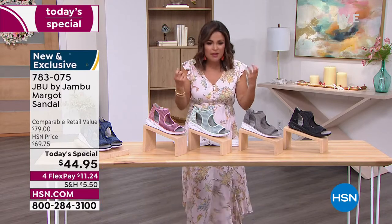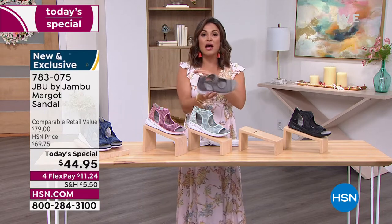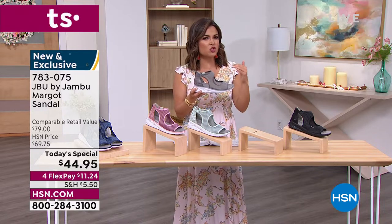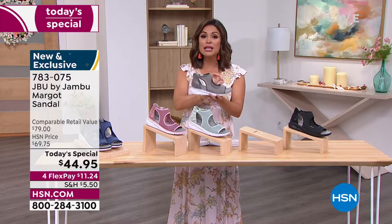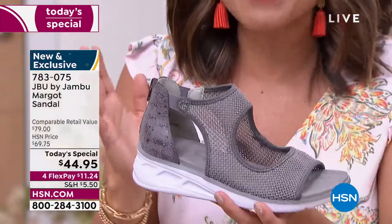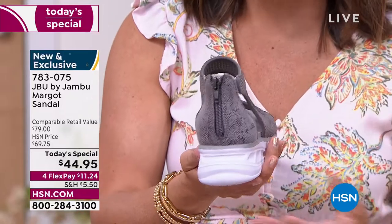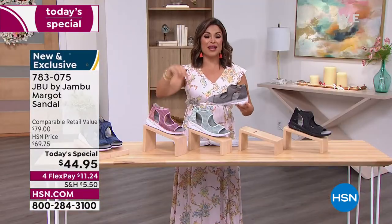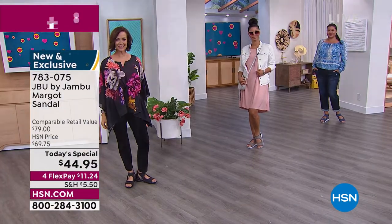They are so lightweight — 6.2 ounces is unbelievably light on your feet — but you still have support and structure, which makes these truly unique. The design is completely exclusive; you can find Jambu nationally, but this one is only here at HSN, so you feel really special wearing something unique and fresh for the season.